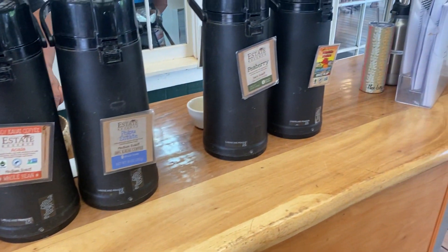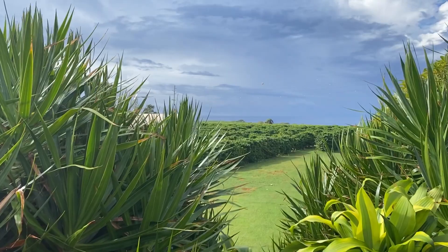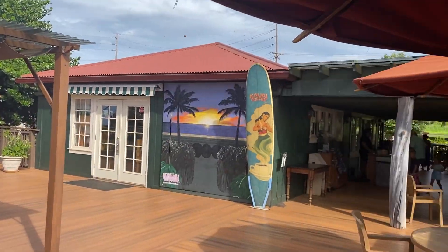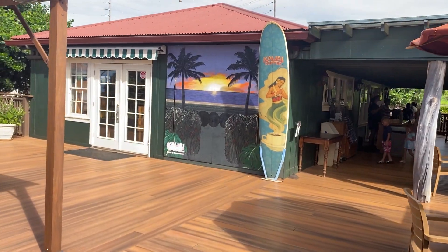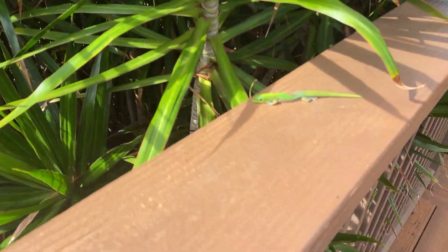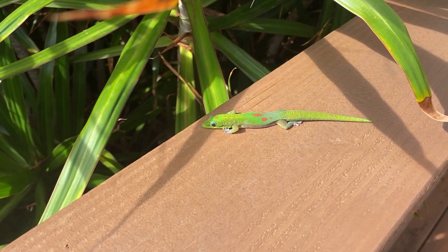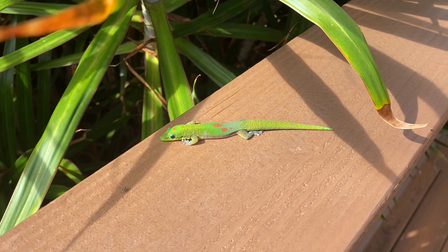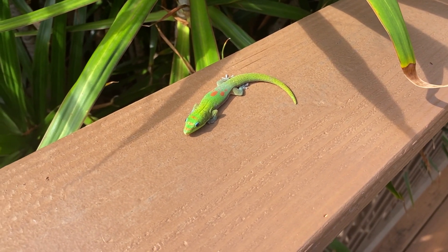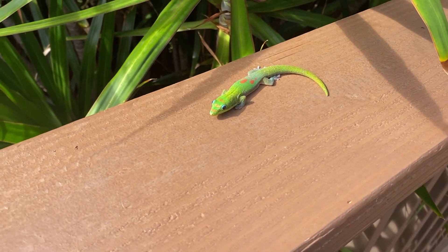During our visit they had six different coffees available for us to try. They also have a cute photo opportunity here. What was this one called? The gold dust? Oh my god, that was awesome. Well, that was unexpected.